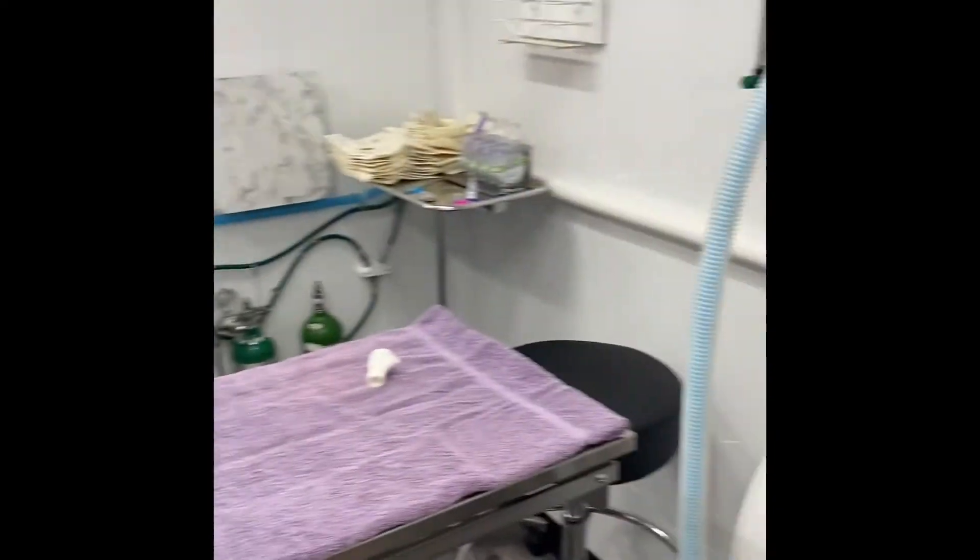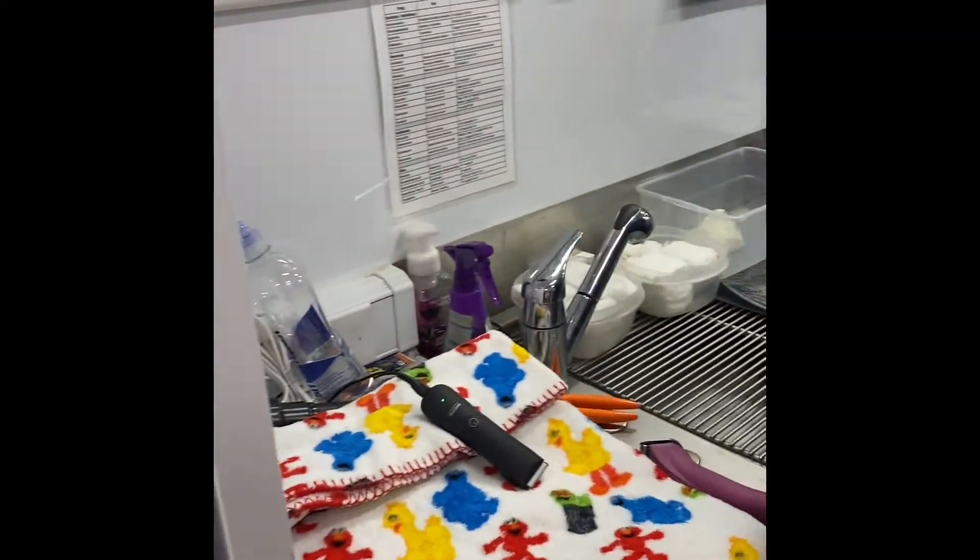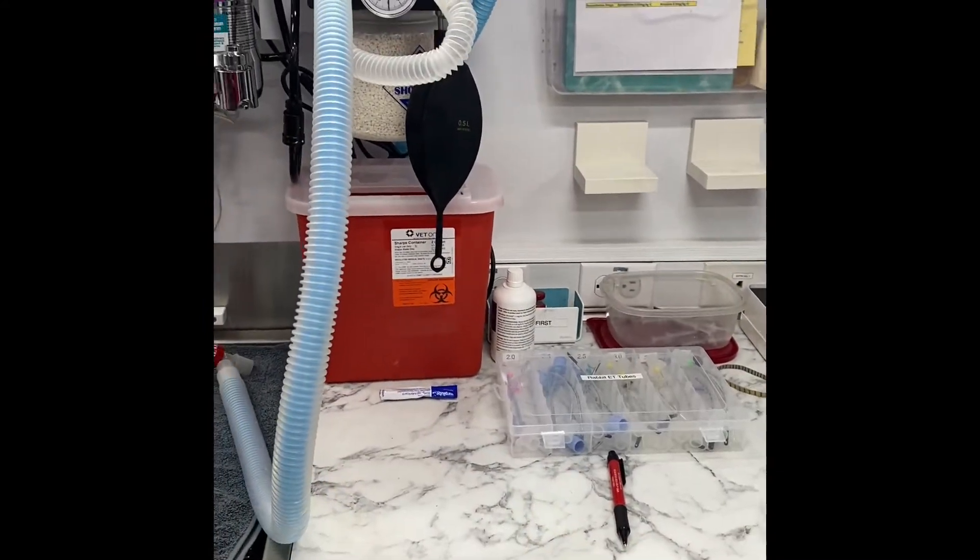We have anesthetic on both sides for left and right-handed operators. And this is the prep area.